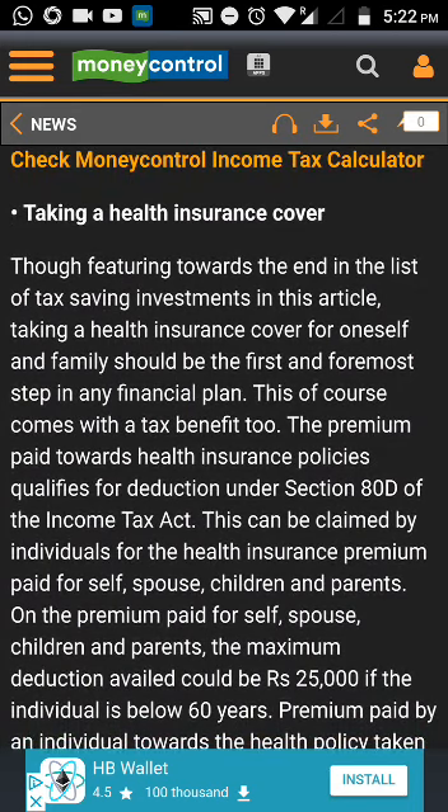Investing in tax-saving fixed deposits is another option. Not all fixed deposits come under Section 80C; however, if you have invested in a fixed deposit which has a lock-in period of five years, then it is eligible for tax savings. It usually has an interest rate which ranges from 6.5% to 8.7%, with different banks offering a little more interest than others.